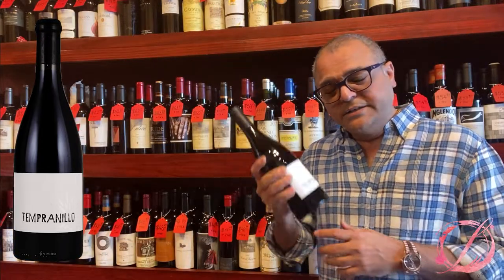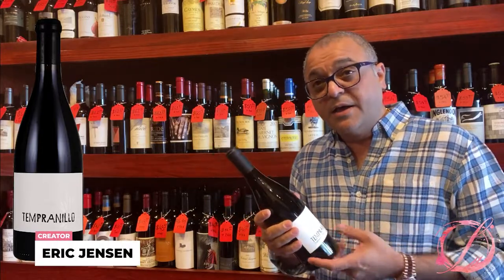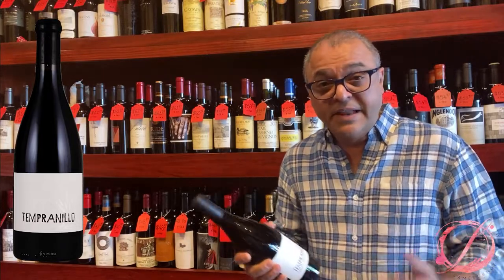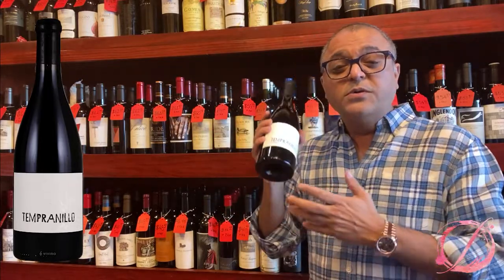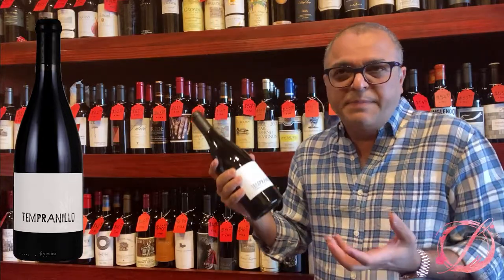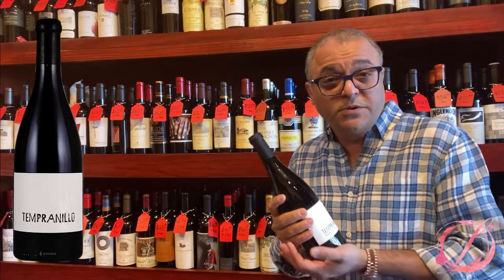Booker Tempranillo is made by well-known Eric Jensen, a big name in the Paso Robles wine scene. You all have heard about my favorite neighbor, the Fracture — Harvey and Harriet. So this is one more from him. It's a Tempranillo, which is actually a grape normally found in Spain — it's an indigenous grape from Spain — and this one is actually grown in Paso Robles.